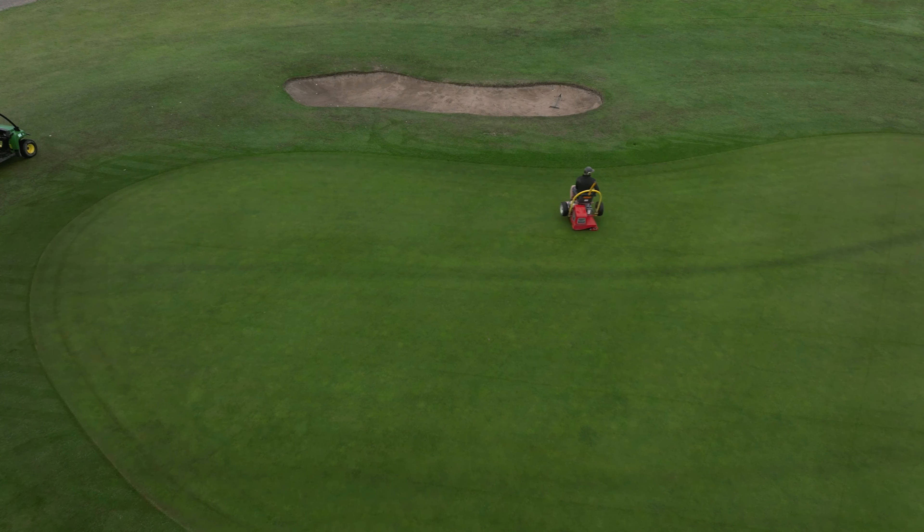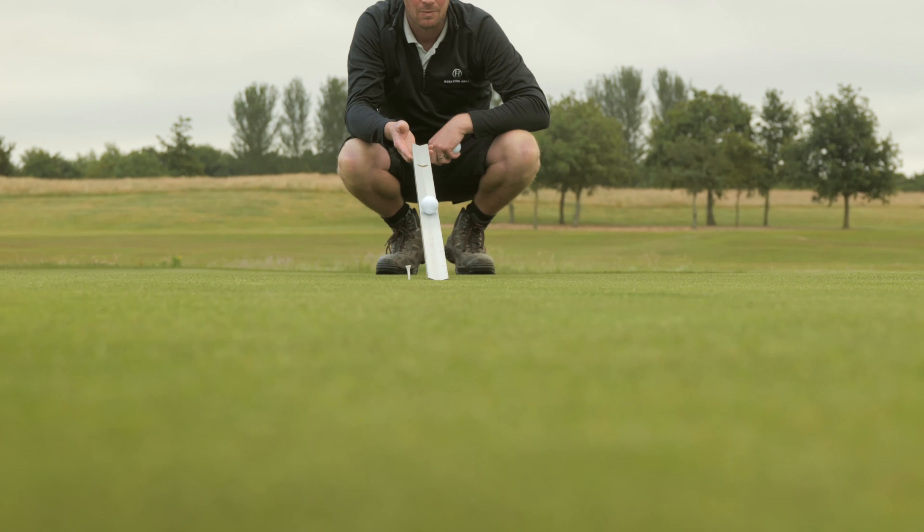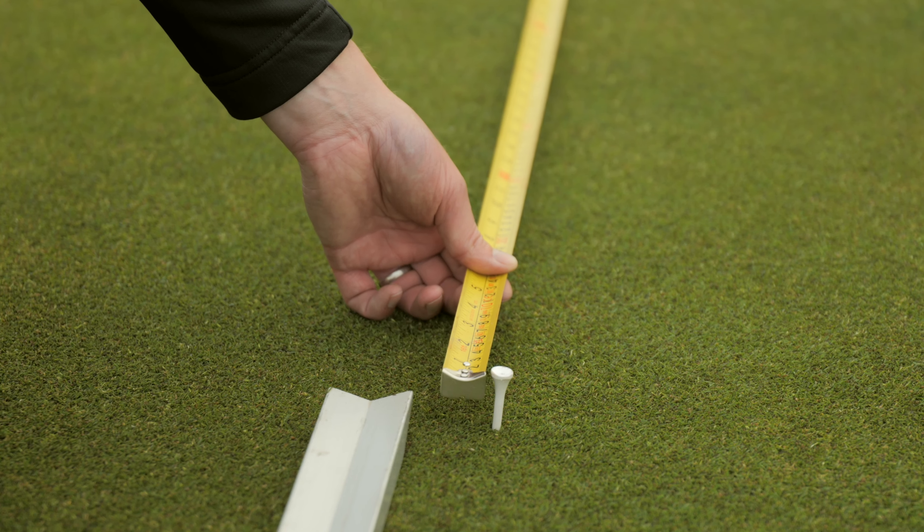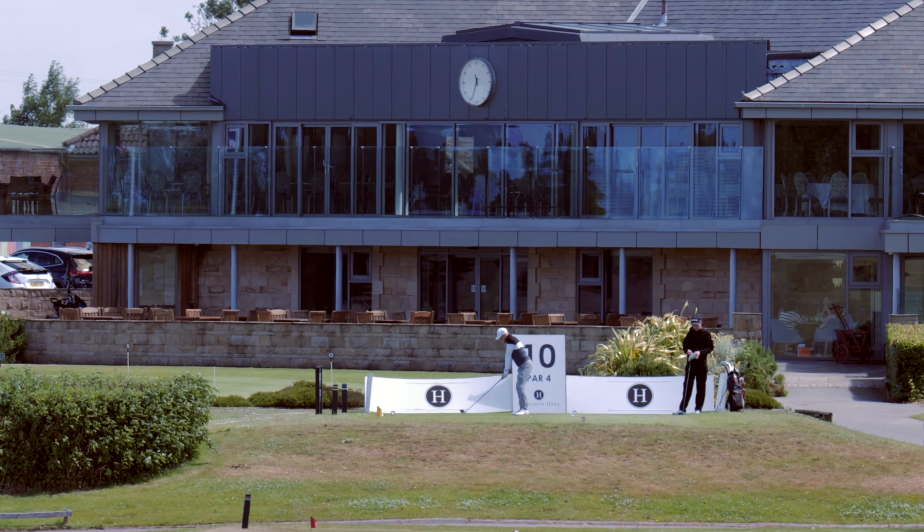We're also getting the colour and the thickness of the sward. We've been stimping the greens every morning now leading up to the competition. The members quite like this — we've started doing it recently, putting it out in the morning course update and bulletin. We're trying to get to 10 to 11 for the championship week.